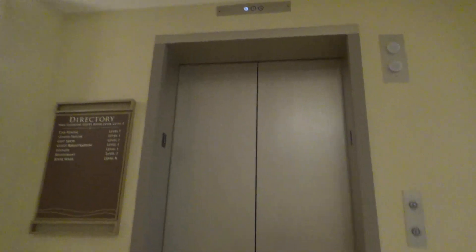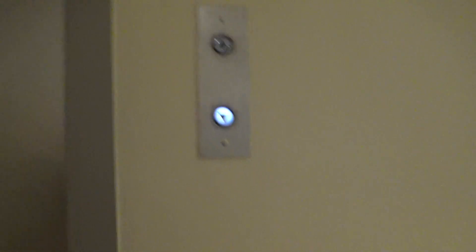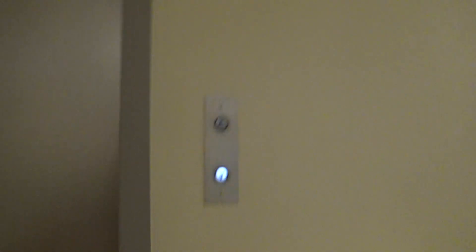This is the Riverwalk Elevator here at the Marriott San Antonio River Center in San Antonio, Texas. We got another vintage Westinghouse.